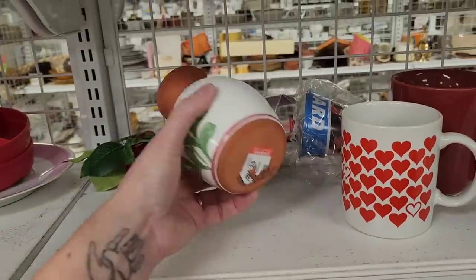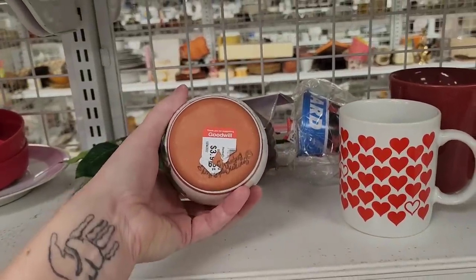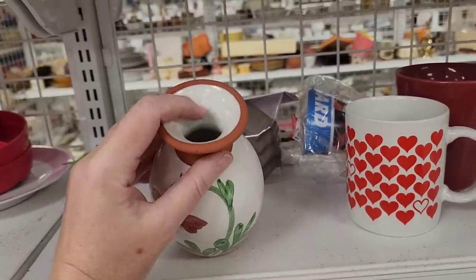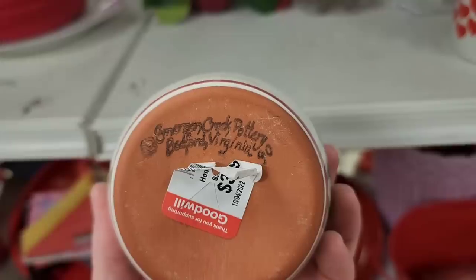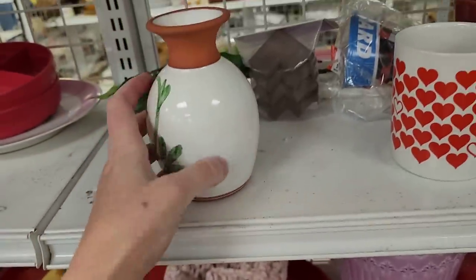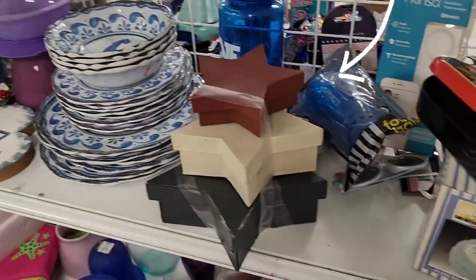And then I thought this was pretty — it was $4.00. And the stamp, whoever made it, is kind of double stamped. So at first it was hard to read. I felt that there was a crack right there. It is out of Bedford, Virginia — it's a nice little bud vase, but I left that there.